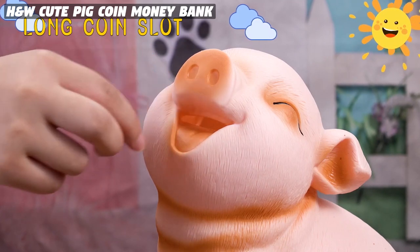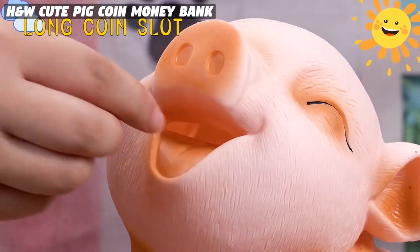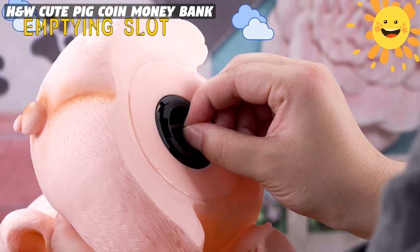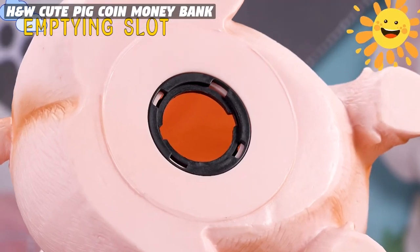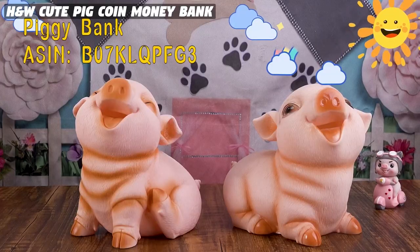The bank can accommodate large coins, commemorative coins, and notes with an opening that is 1.6 inches long, and has a traditional bank outlet with a diameter of 1.3 inches that can easily dispense coins or notes of any size.